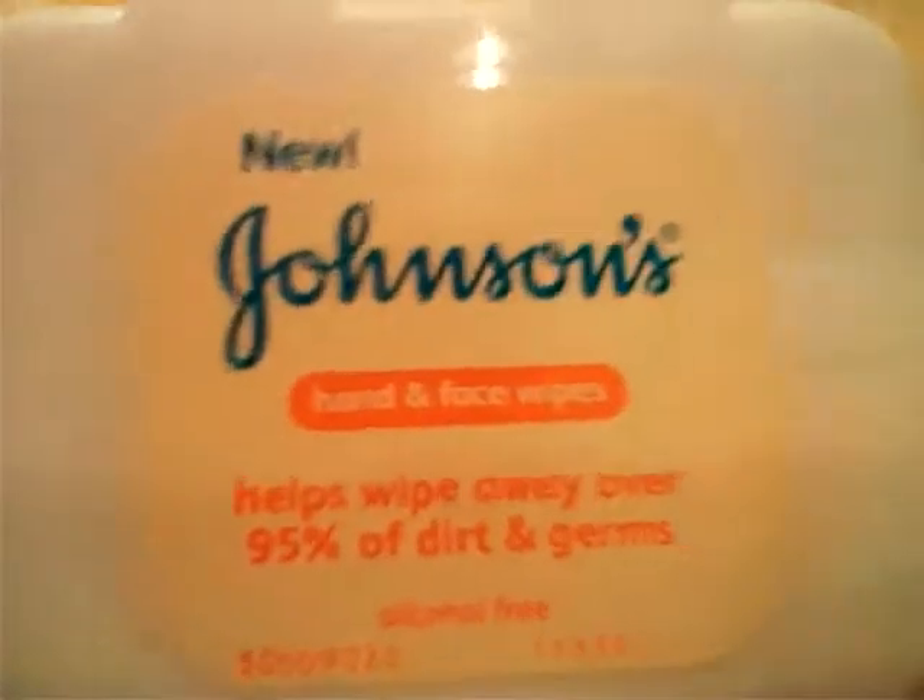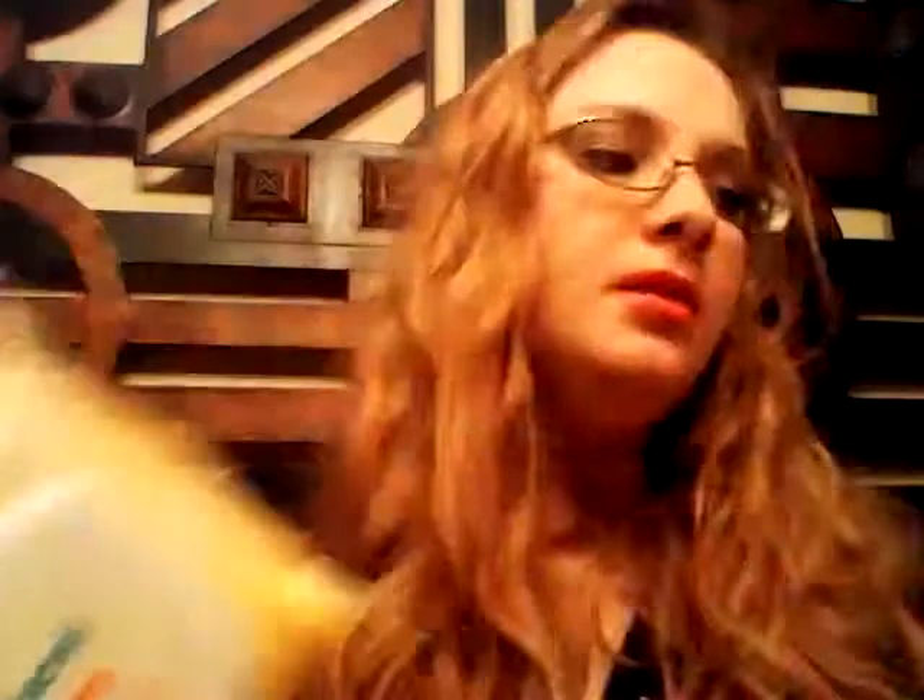The next item is really the only one I picked up for the baby, because I've already gotten him so much. This is just the Johnson's Hand and Face Wipes — alcohol-free, no more tears — and these are for the baby. I thought these would be good to have in the hospital if he spits up a little bit or his nose is running, just to easily clean his little face.